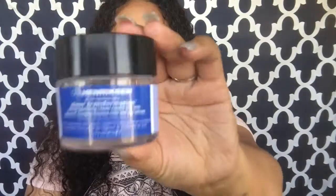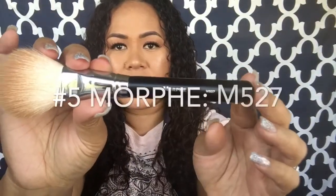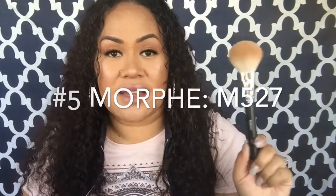Now let's talk about brushes. This one is dirty because I used it yesterday and today — it's my favorite brush. It picks up the perfect amount of product and is great for warming up the face. This brush is amazing; it's by Morphe and it's the M527.